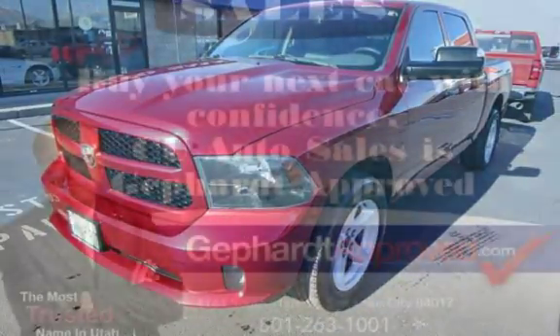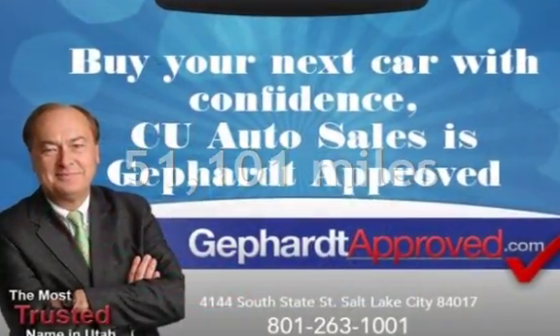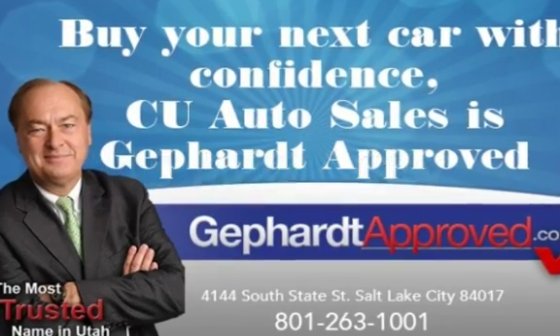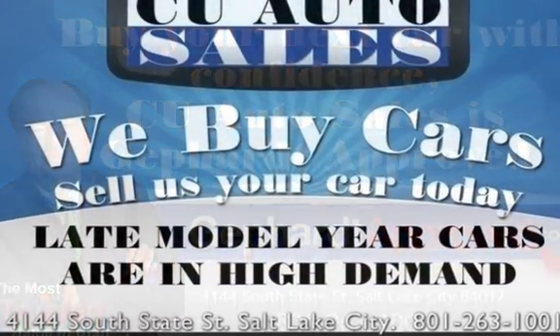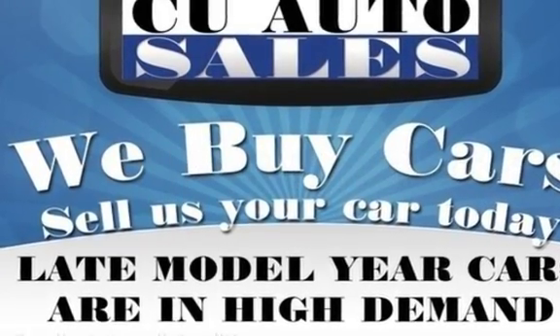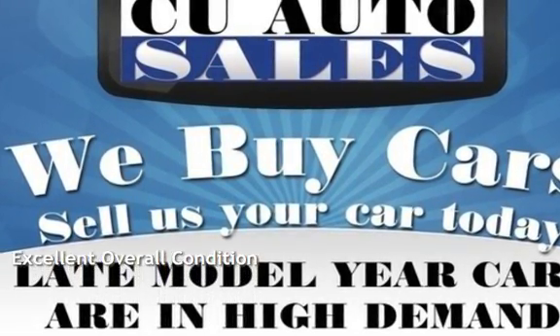This Ram has less than 52,000 miles on the odometer. Estimated fuel economy for this vehicle is 15 miles per gallon in the city and 21 miles per gallon on the highway. This vehicle is in excellent overall condition.